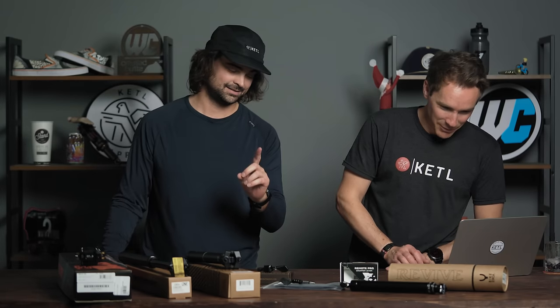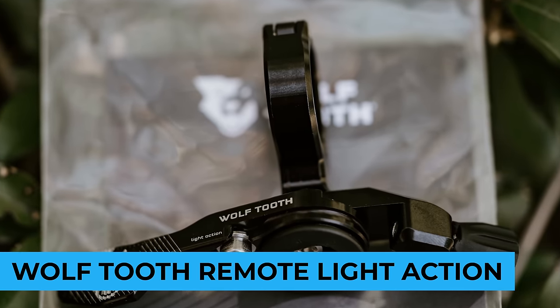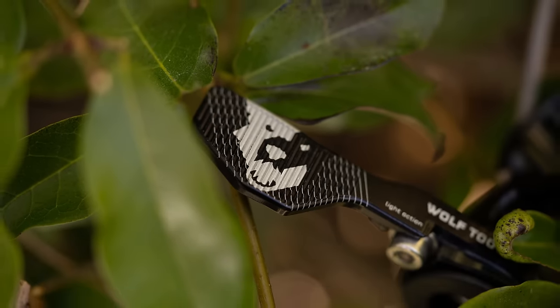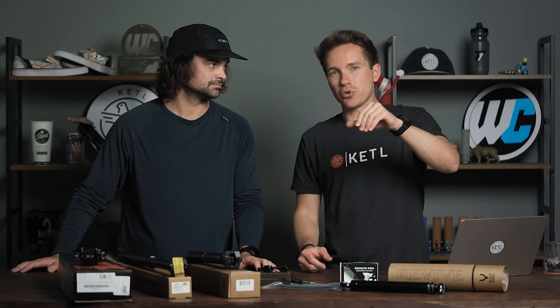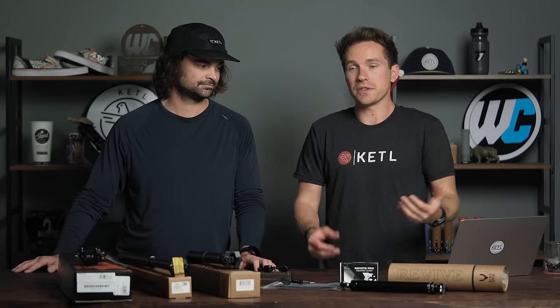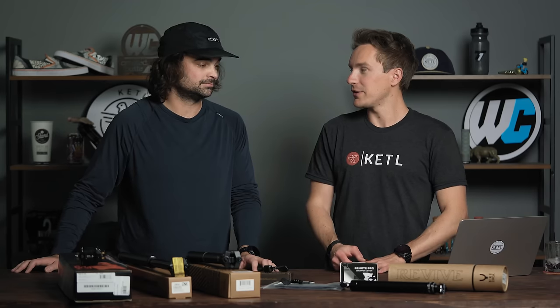The number one is the Wolf Tooth Remote Light Action — same lever, however the blade is longer, which gives you more leverage and makes it a light action. It's basically engineered so you don't need as much pressure to engage your dropper post, making it very easy to push and engage your post. It's no surprise that's the best-selling dropper remote — a lever with increased leverage.